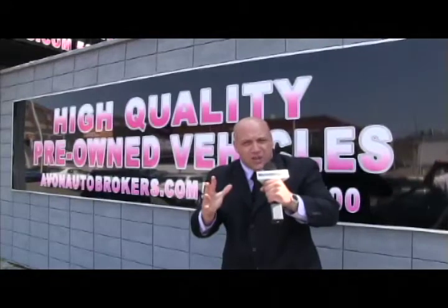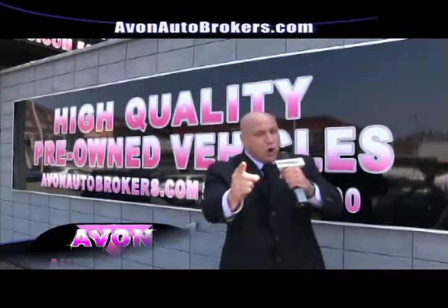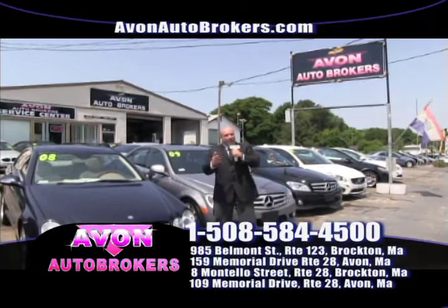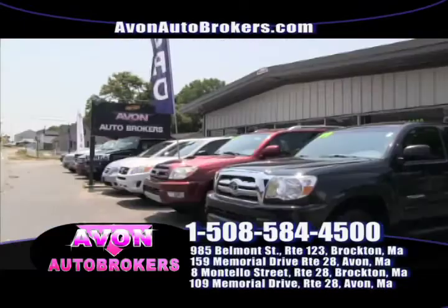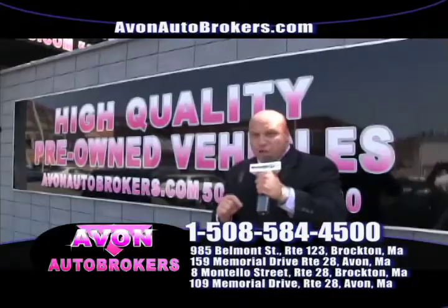We've been here for 25 years servicing and selling high-quality pre-owned vehicles to your friends and family. And of course, we have our main location — 150 quality, clean, pre-owned vehicles in stock at 159 Memorial Drive, Avon, Massachusetts. And let's not forget 109 Memorial Drive, Avon, Massachusetts — our SUV center.